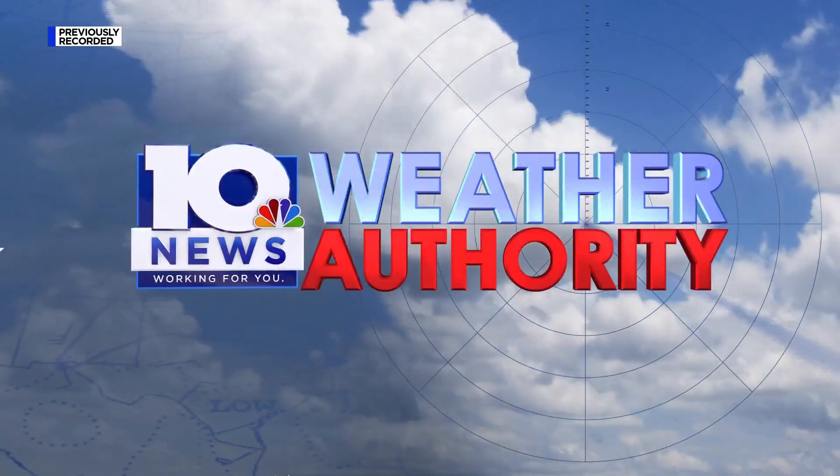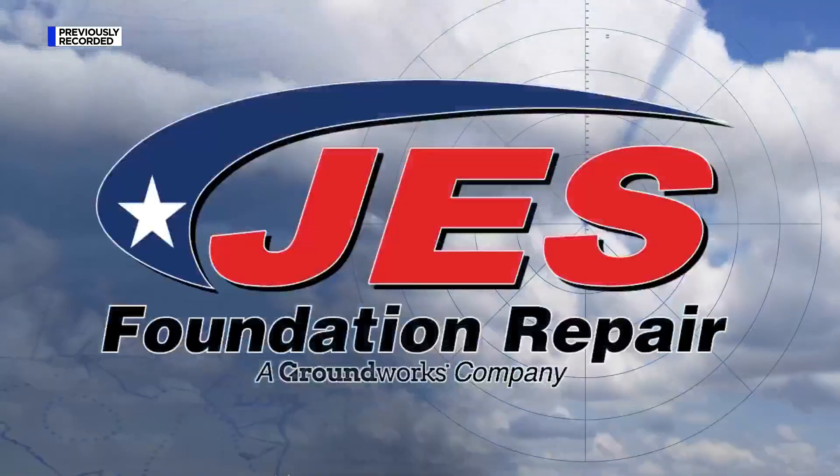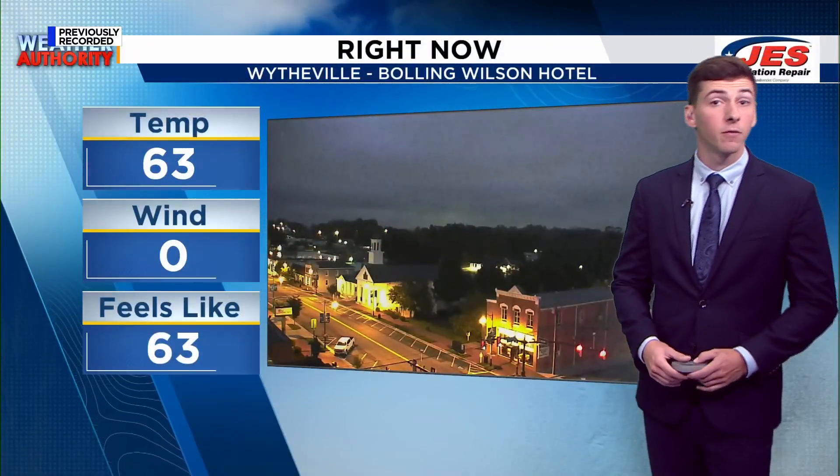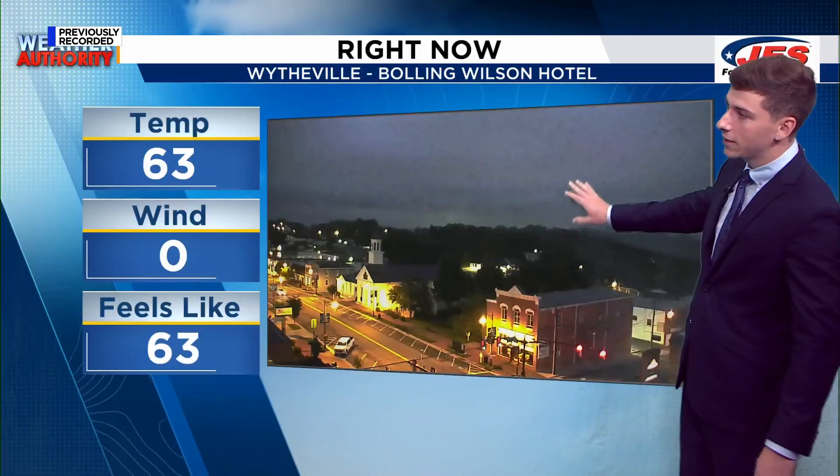The 10 News Weather Authority, always watching and tracking for you from the J.E.S. Weather Center. Good morning, everyone. Here's a live look out at Withville, courtesy of our Bowling Wilson Hotel SkyCam. You can see that things are pretty cloudy out there.